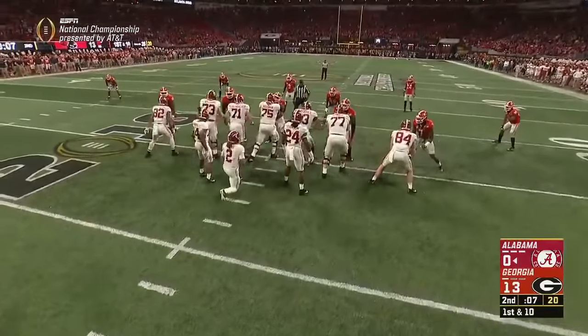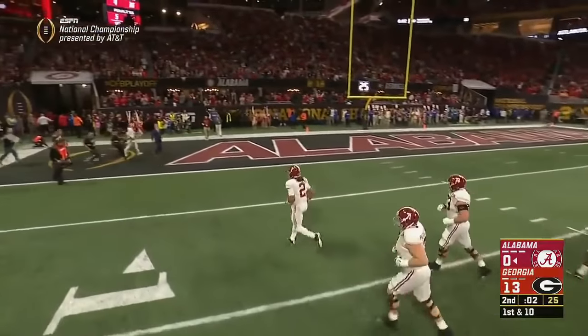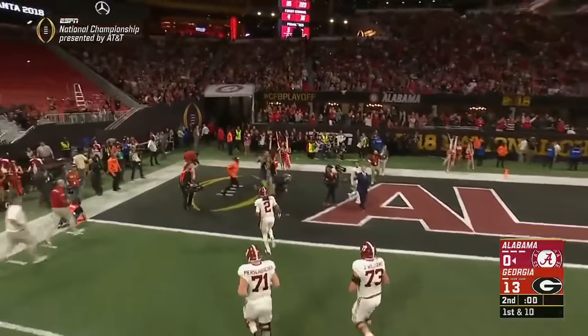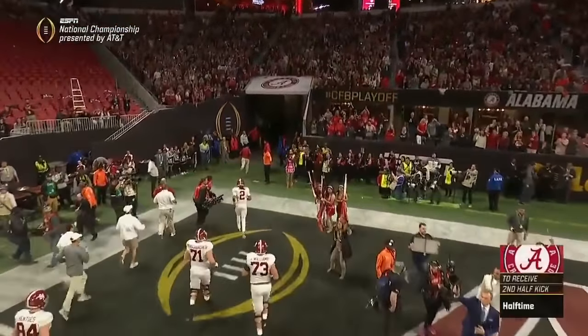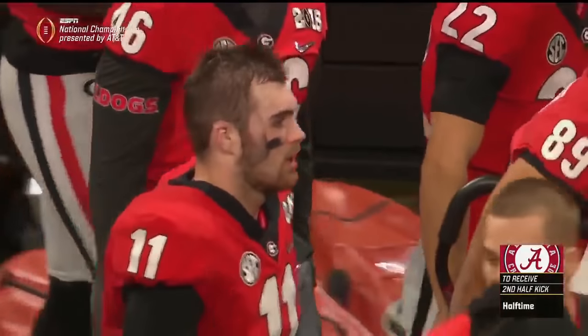Very rare to see from a true freshman. Coming off a Rose Bowl when he set his season high in completions. Fromm and the dogs — it's their turn to roll in the first half: 13 to nothing.